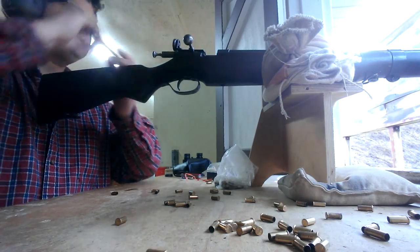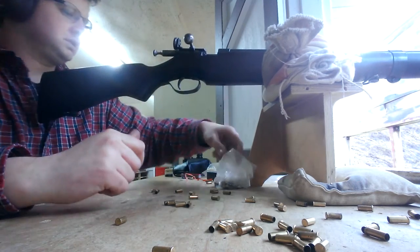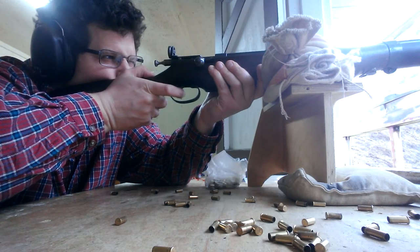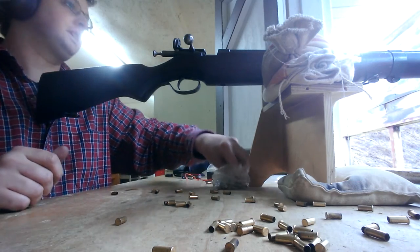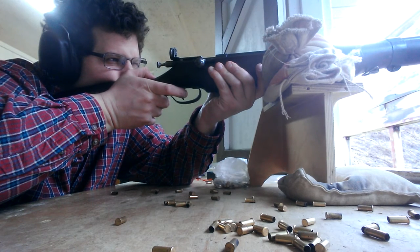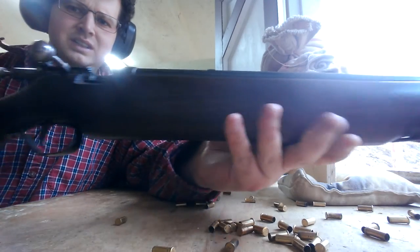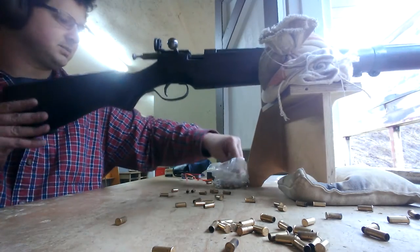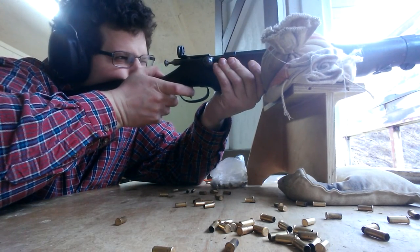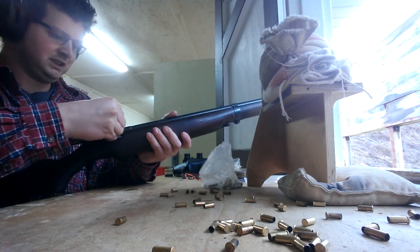Hit. It doesn't matter what it was, just having some fun — thought I would share this gun because I know people are interested in them. Hit. Nice guns, nice piece of Canadian history. This one's got a broad arrow on the bolt and stock, so these ones weren't civilian — these were for military use. Hit.